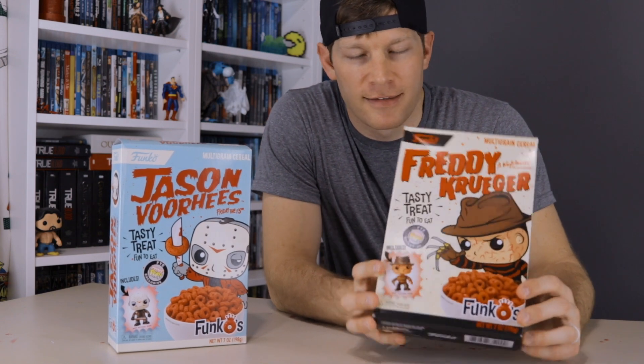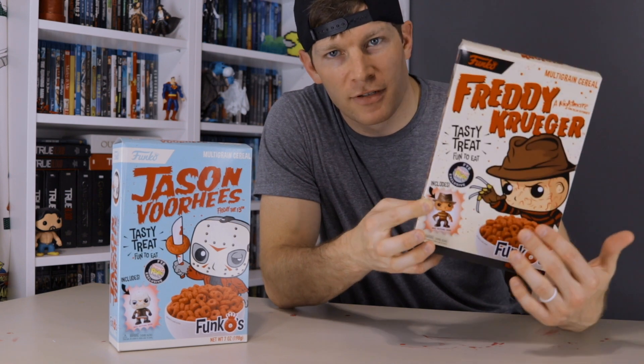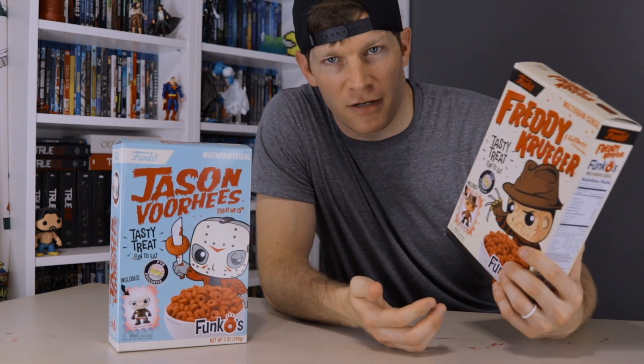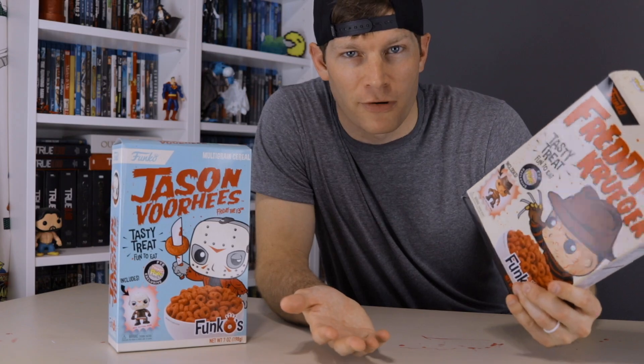One of the great things about this, and obviously this is something that Funko specializes in, is that there's a prize in each box — a little miniature Funko Pop themed to go along with the corresponding box art. So let's go ahead and crack one of these open and see if they taste just as well as they look, because that's what they're made for. They're made for eating.